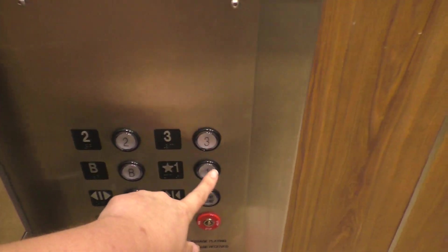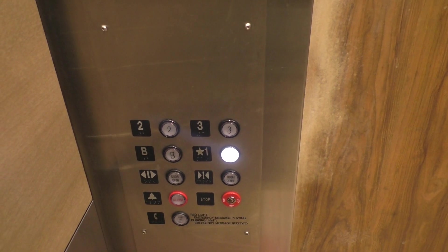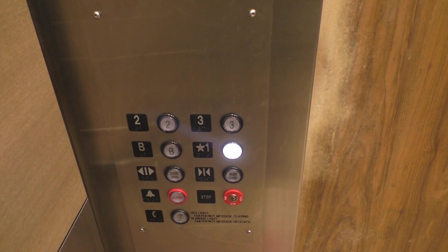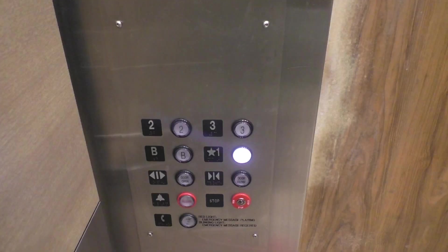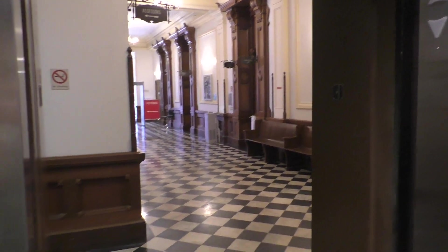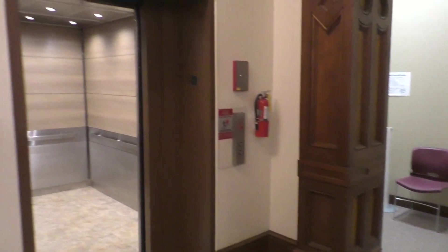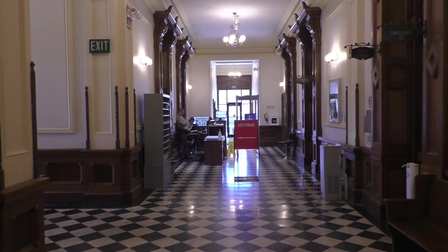Let's go down to one. So here's the fixtures again. And here's the capacity plate and speaker. And here we are. Alright, let's get out. And that's it — I hope you enjoyed. This is a beautiful courthouse.